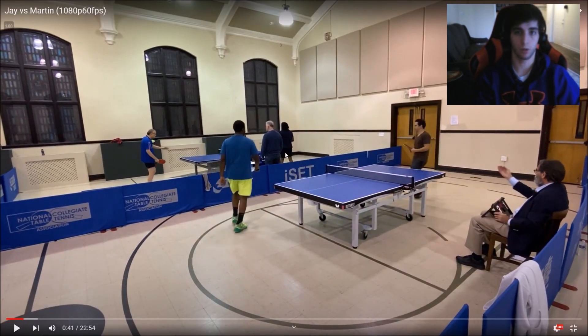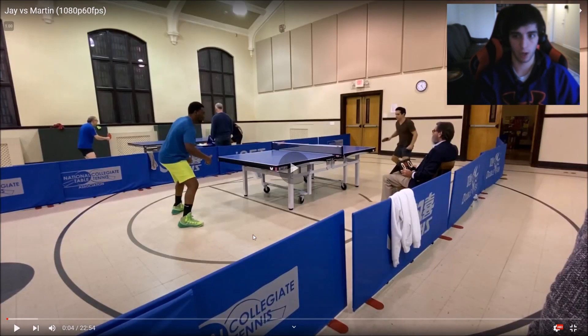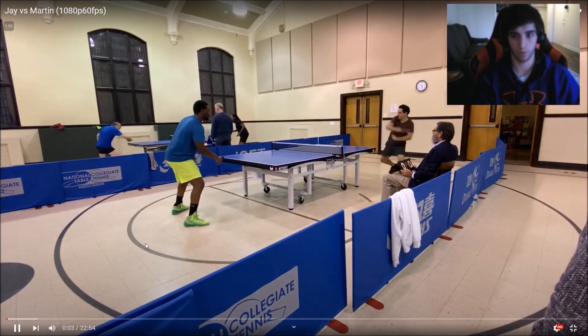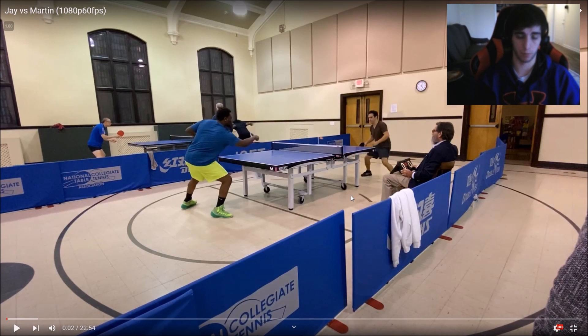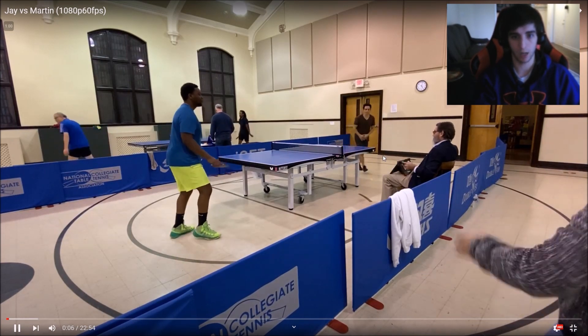A couple of comments right off the bat. This is a higher level match — both players rated over 2000, so clearly two very strong players. I want to go back to the beginning and look at these serve returns. Martin was playing a reverse pendulum serve. This serve almost always needs to be flipped — even if it's light side under, when you push this serve it's one of the hardest serves to push and keep short.